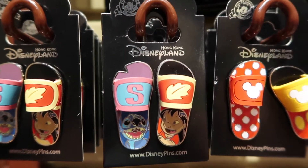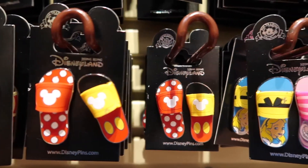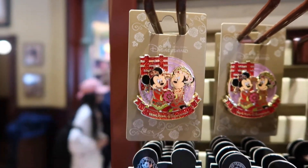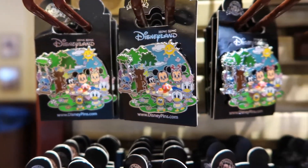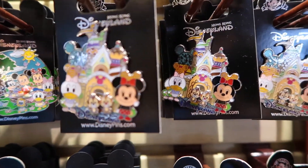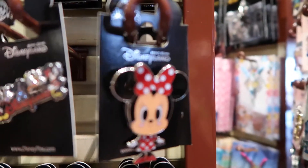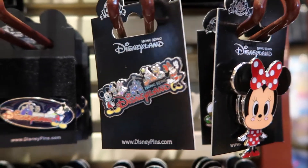We have character-themed sandal pins. And we have some more specific pins for Hong Kong Disneyland and more pins that just say Hong Kong Disneyland on them.